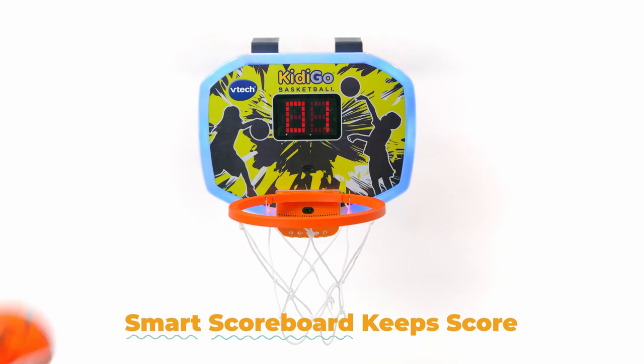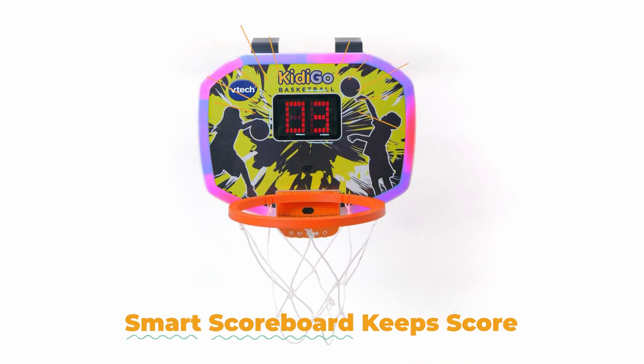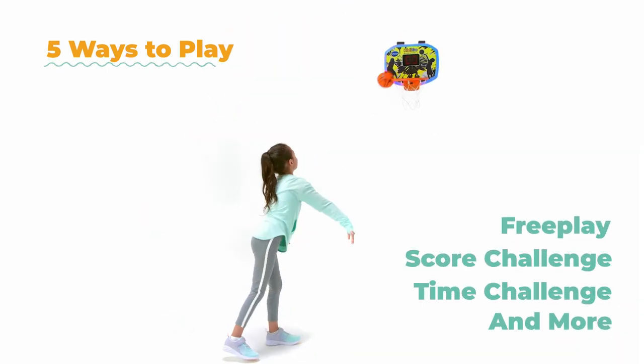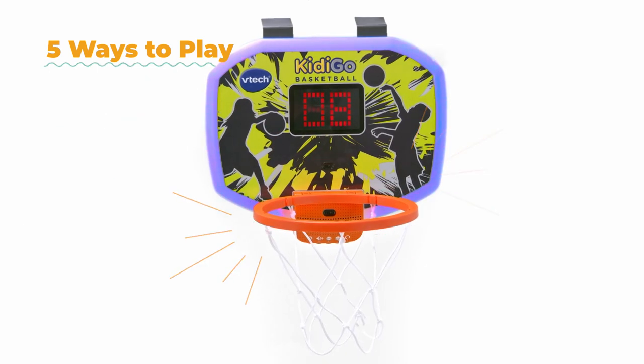The smart scoreboard keeps score as players take it from downtown. It's up, it's in, and the crowd goes wild! There are lots of ways to play. Select from free play, score challenge, time challenge, and more. Three, two, one — what a shot!